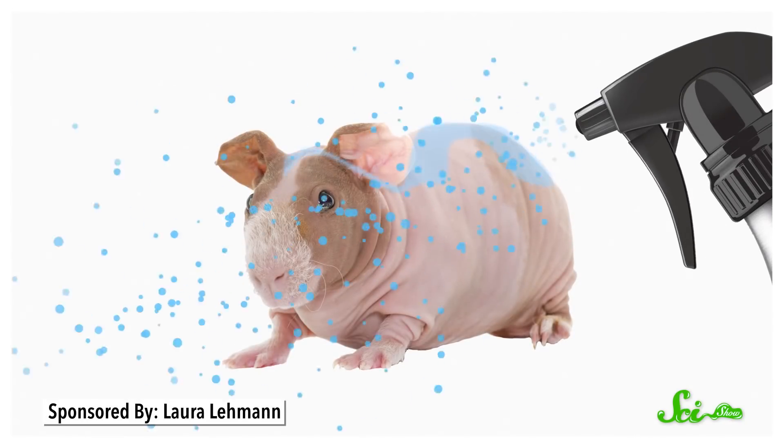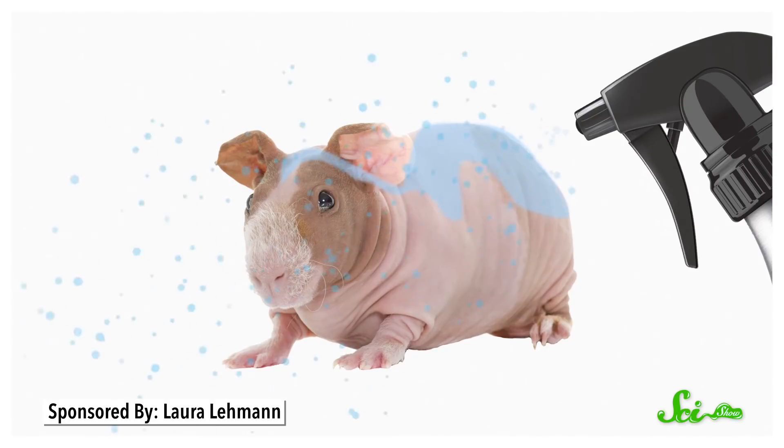Other hairless mammals didn't shake themselves dry, either. The researchers filmed hairless guinea pigs, along with all those dogs and mice. But the wet guinea pigs didn't shake — they just shivered.